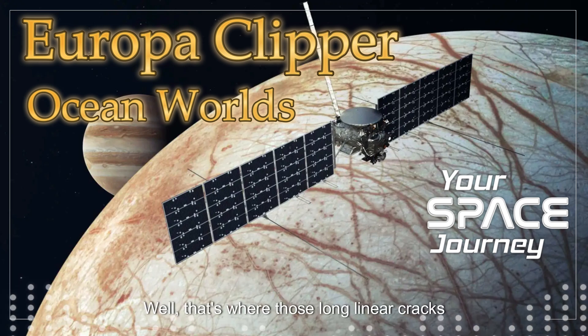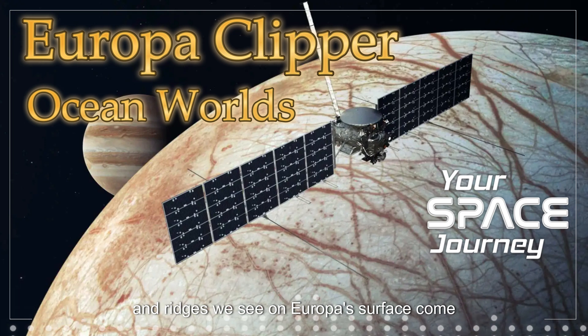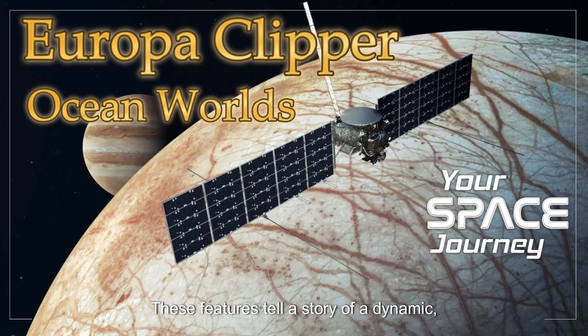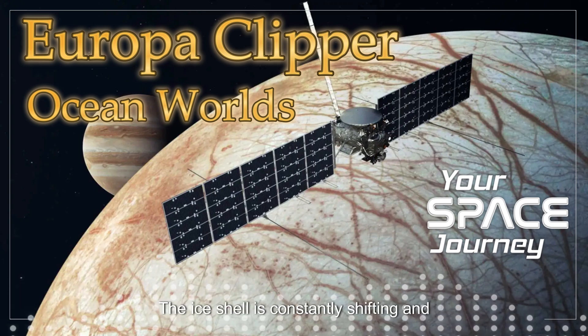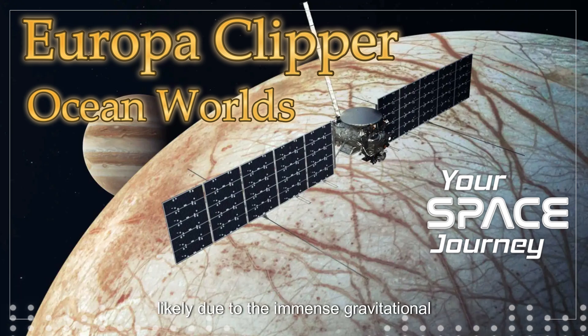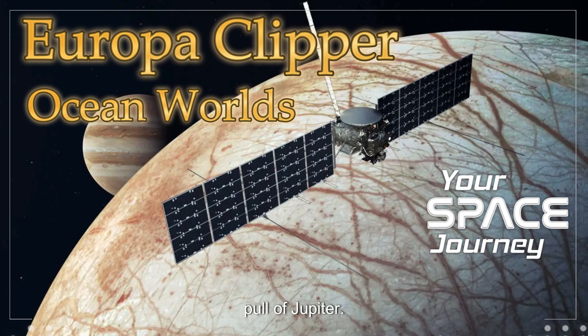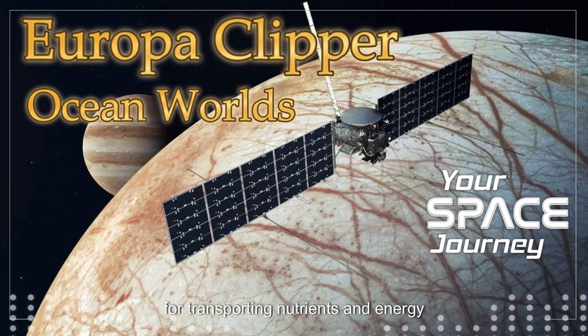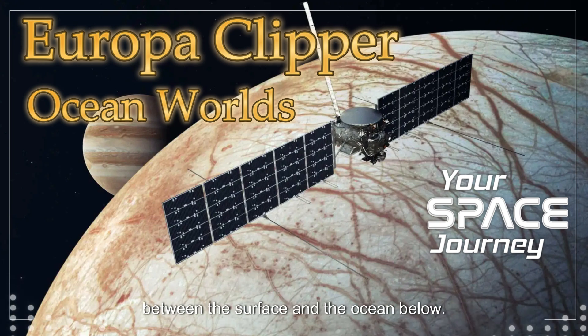That's where those long, linear cracks and ridges we see on Europa's surface come into play. These features tell a story of a dynamic, geologically active world. The ice shell is constantly shifting and cracking, likely due to the immense gravitational pull of Jupiter. This constant movement could be crucial for transporting nutrients and energy between the surface and the ocean below — not just a static ball of ice, but a world in motion, potentially with a beating heart of energy deep within.